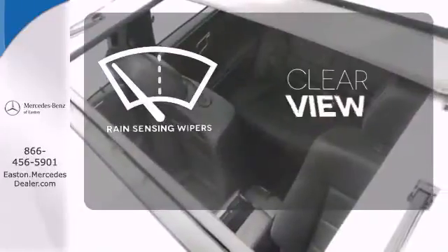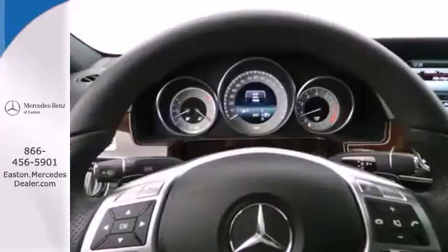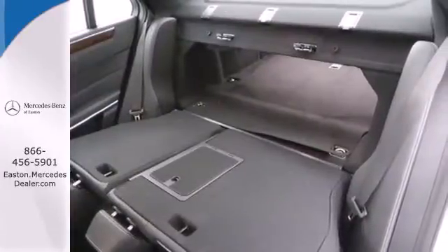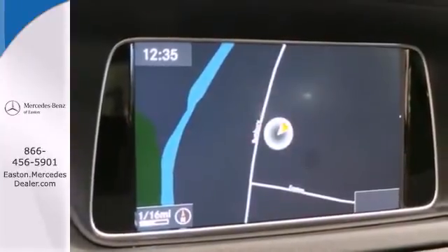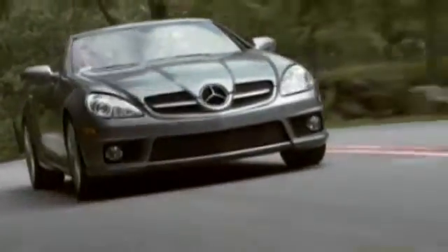Keep your attention where it's needed and let the rain sensing wipers maintain a clear view. The E means efficiency, energy, entertainment, and above all excellence. Come in for a test drive today and come experience luxury the German way.